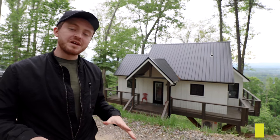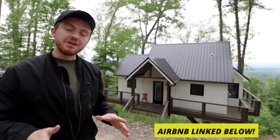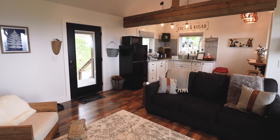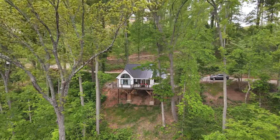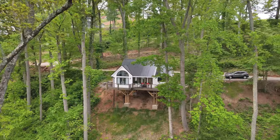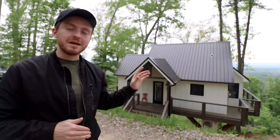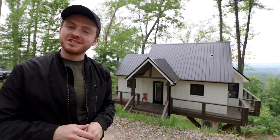I'm at this really gorgeous treehouse called the Farmhouse Treehouse in North Carolina. I'm a huge fan of the interior design — it's very bright and airy, lots of modern finishings, high arch ceilings, and there's a surprise waiting on the back deck: an outdoor bathtub with amazing views looking out into the Great Smoky Mountains. It's quite a setup. Let's go in and check this place out.